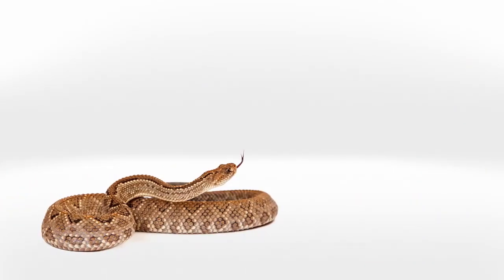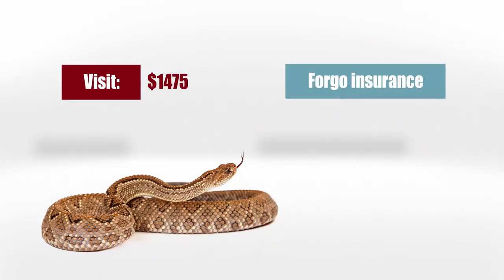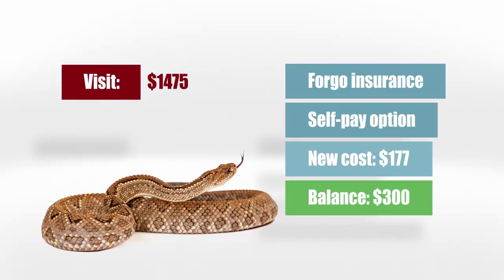For instance, say you were bit by a snake and needed to visit the emergency room. The facility charge is $1,475. Because our plan is not major medical, it isn't considered insurance. Instead, we are legally classified as a supplement because we don't do everything that major medical does — we simply offer a package that covers relatively healthy people. This allows you to forego any insurance, use the self-pay option, earn a discount, and bring your cost down to $177. And of course, you get to keep the remainder of that $300 benefit.